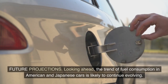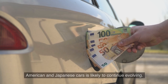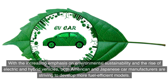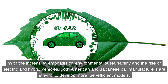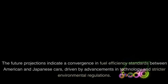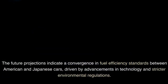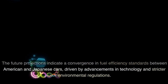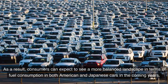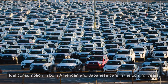Looking ahead, the trend of fuel consumption in American and Japanese cars is likely to continue evolving. With the increasing emphasis on environmental sustainability and the rise of electric and hybrid vehicles, both American and Japanese car manufacturers are striving to develop more fuel-efficient models. The future projections indicate a convergence in fuel efficiency standards between the two, driven by advancements in technology and stricter environmental regulations. As a result, consumers can expect to see a more balanced landscape in terms of fuel consumption in the coming years.